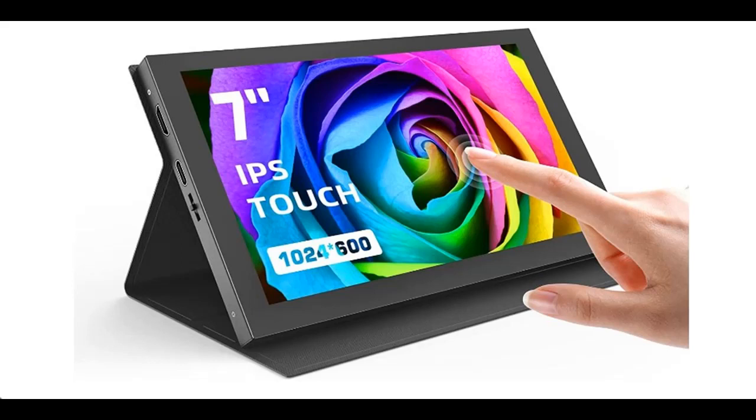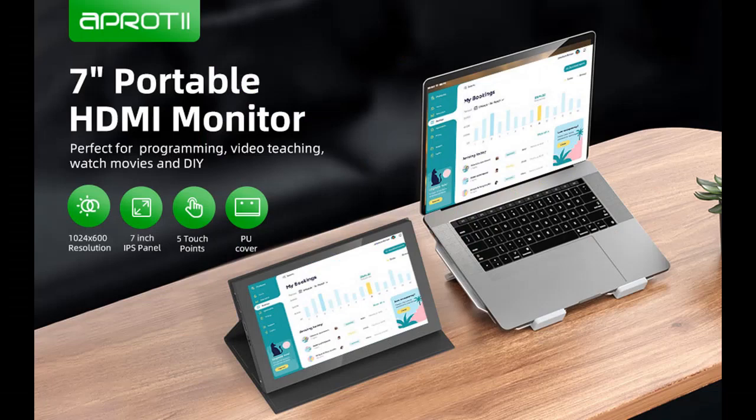Find and read reviews that people are talking about: the Pro-T Raspberry Pi Screen, 7-inch 1024x600 IPS portable monitor, 5-point capacitive touchscreen display mini HDMI monitor. Get early reviews on products that have few or no reviews, helping shoppers make smarter buying decisions.